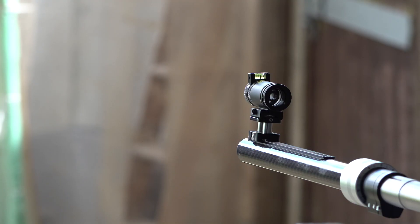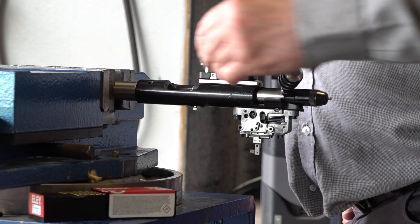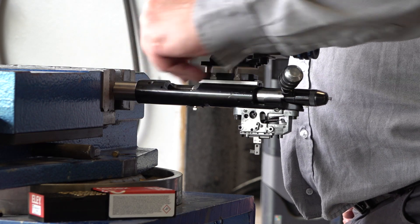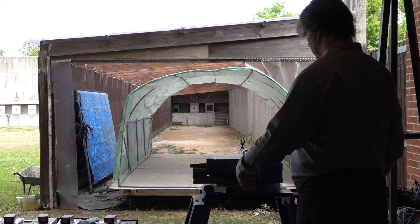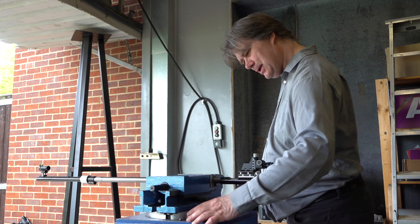Not everybody likes Rocky Road, but some people like the mint chocolate chip. It's all about personal preference, and that's what it really is for barrels as well. Because of the manufacturing tolerances within barrels, you often find that one batch may suit one particular barrel extremely well but not quite as well in another barrel. So it's important to source as many different batches of ammunition as you can so you can test them all and find the best one for you.